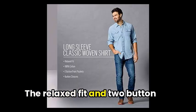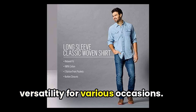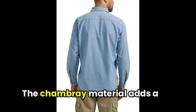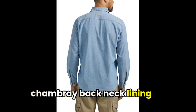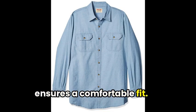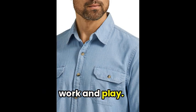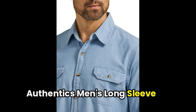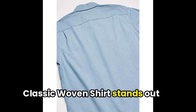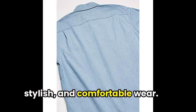The relaxed fit and two-button front dual chest pockets offer versatility for various occasions. The Chambray material adds a stylish touch, while the light Chambray back neck lining ensures a comfortable fit. The softness of the shirt is a plus, making it ideal for both work and play. Overall, the Wrangler Authentics men's long-sleeve classic woven shirt stands out as a top choice for versatile, stylish, and comfortable wear.